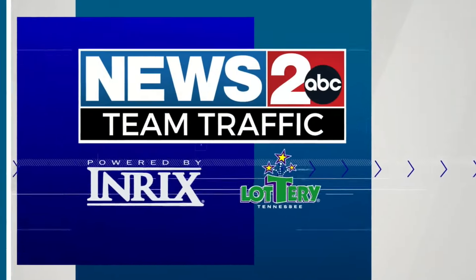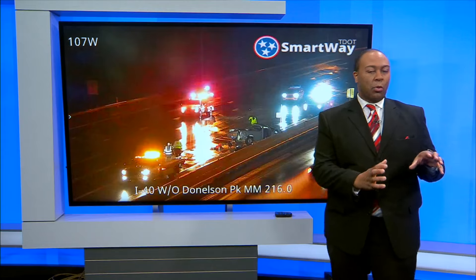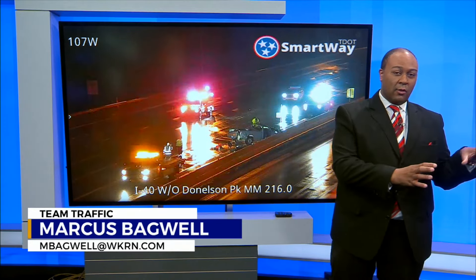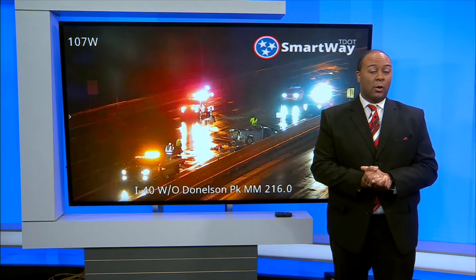What we're also noticing is that the road here is shut down. That video was from earlier this morning. Our Mason Sullivan was able to get some video as cars were allowed to go through.